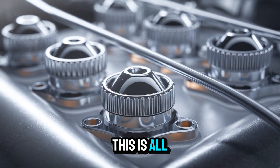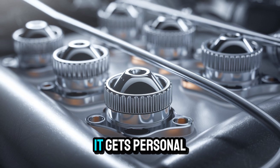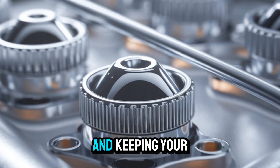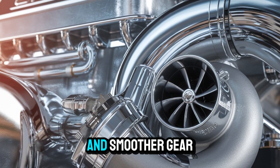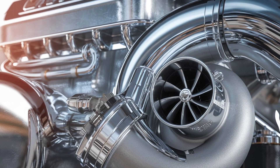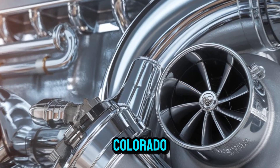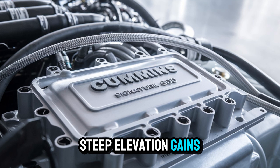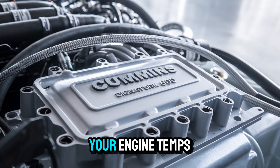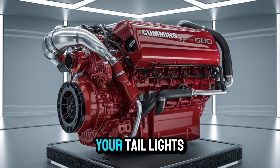Is it worth upgrading? If your operation relies on uptime, fuel cost control, and keeping your drivers happy with responsive torque curves and smoother gear transitions, then yeah, this might be your smartest investment of the year. Imagine a 900-mile run through Colorado — tight delivery windows, steep elevation gains, no margin for error. The Signature 600 doesn't flinch. It keeps your average speed up, your engine temps steady, and your fuel use optimized. And that guy in the next lane with the older model? He'll see your tail lights. A lot.